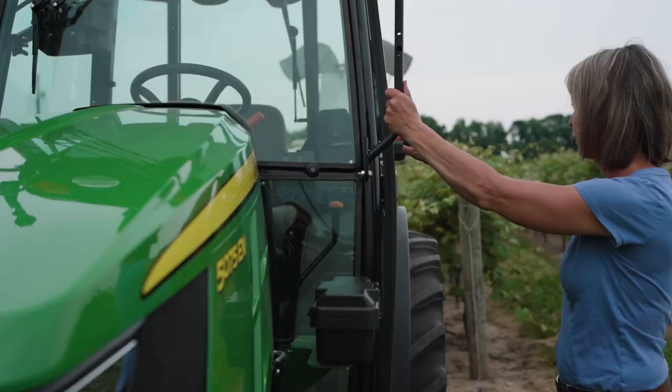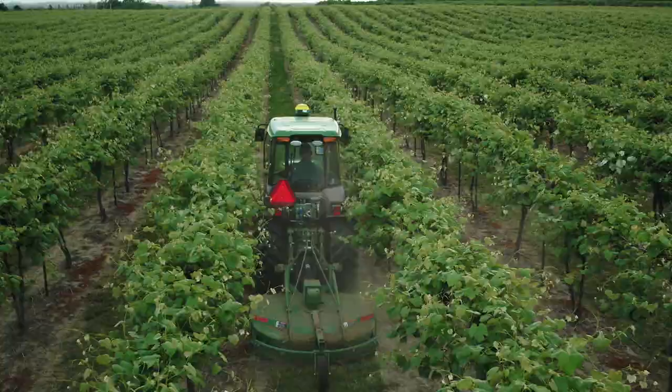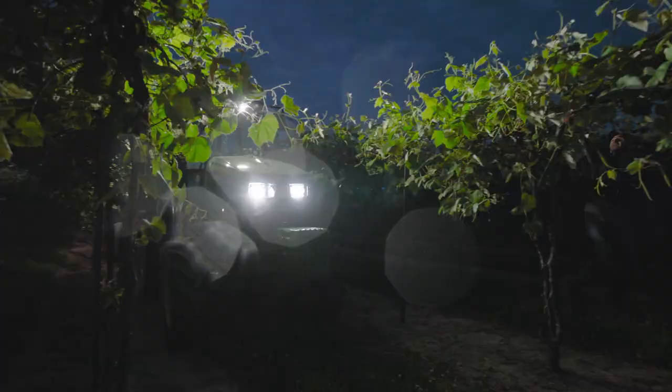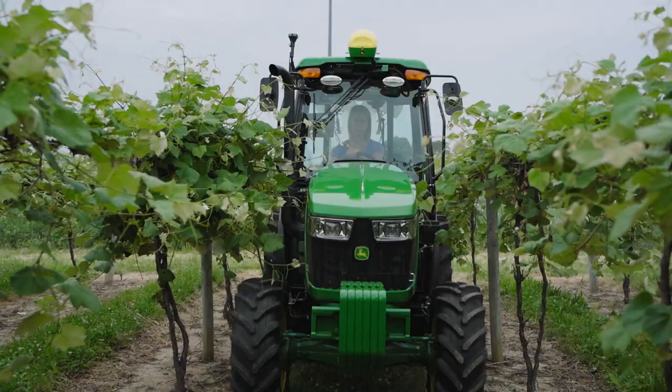The popular John Deere 5EN specialty tractor from the past is now back, and better than ever. Whether spraying, trimming, mowing, fruit handling, or transport, the 5EN narrow frame glides easily through orchards and vineyards.